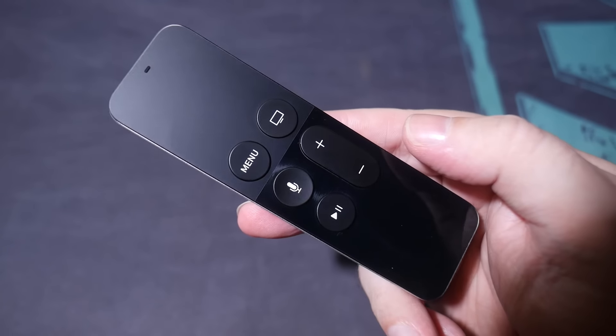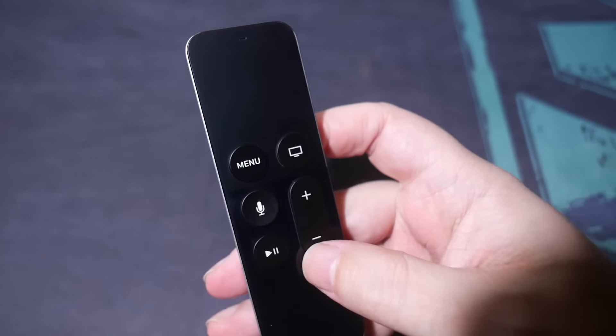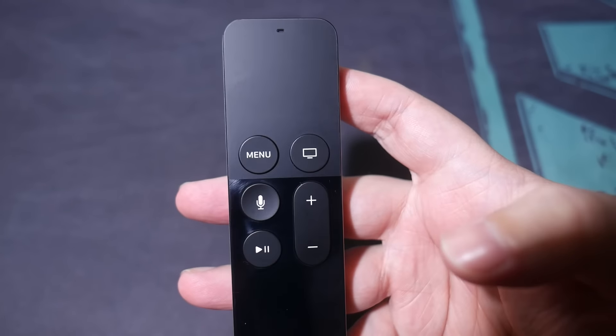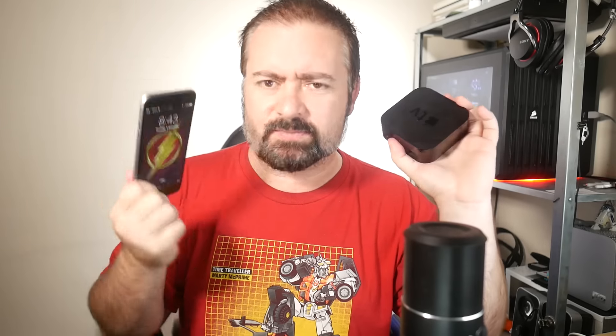It has a dedicated button for Siri voice commands, and two onboard mics — one for you, and one to pick up ambient sound for noise cancellation, so it can pick up your voice cleaner. The Apple TV itself hums away in utter fanless silence, running on the same CPU as found in the iPhone 6S Plus.